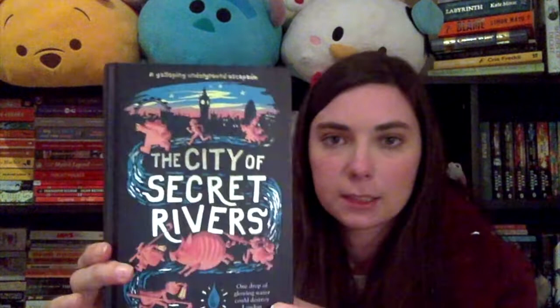Finally we have a beautiful hardback — The City of Secret Rivers by Jacob Sager Weinstein, which just looked absolutely class. A galloping underground escapade: one drop of glowing water could destroy London. There are two things I absolutely adore in books — an underground theme and books set in London. I don't particularly have strong ties to London but for some reason I really like books set there. The blurb begins: 'We stood there for a moment, the drop of water and I, and then we both leapt at once.' That gives you an idea of the writing style, which sounds really poetic.